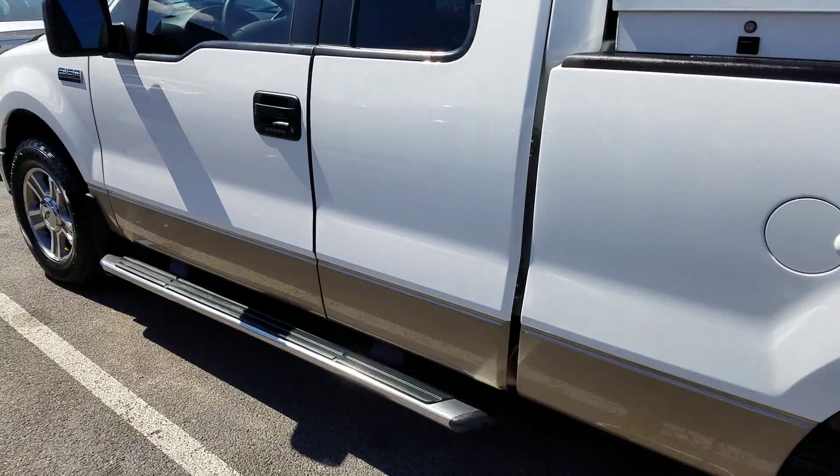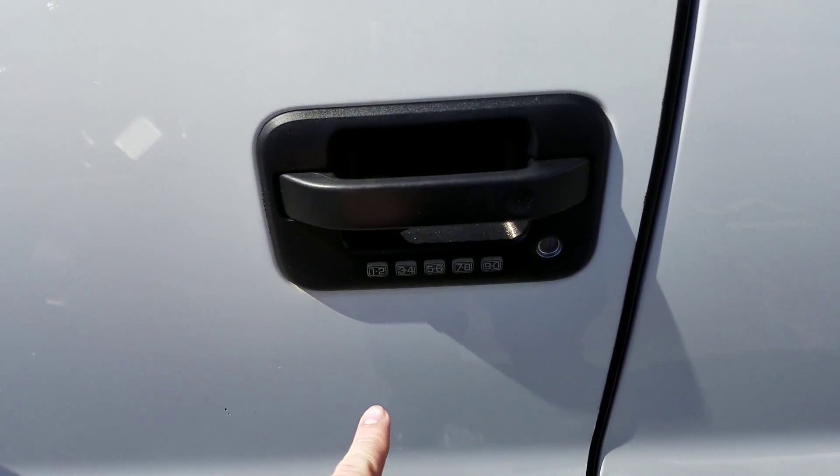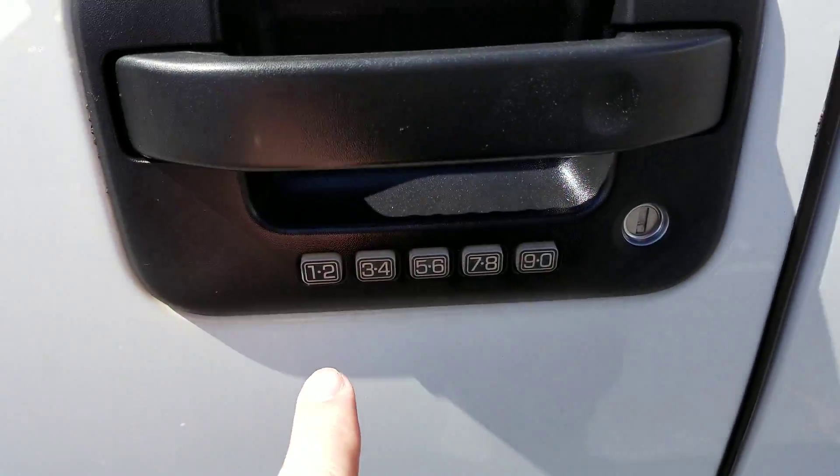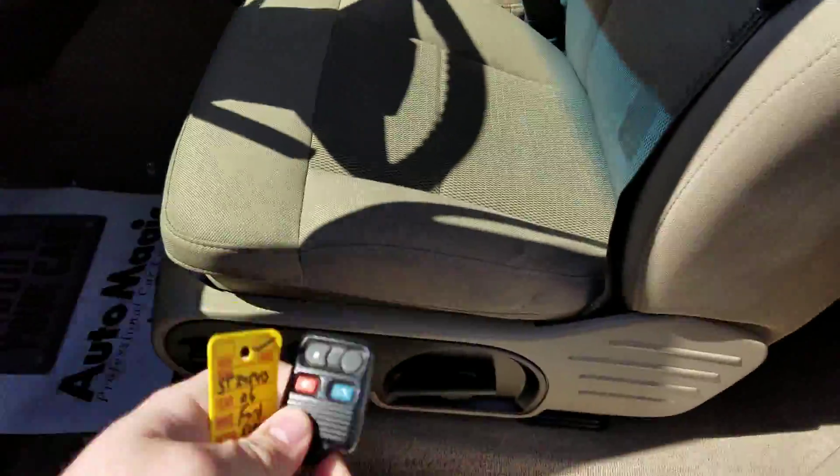It's a great looking truck. We don't see these too often. You've got your keypad here, you can push your buttons in if you want to access it that way. Of course you've also got the regular clicker as well.